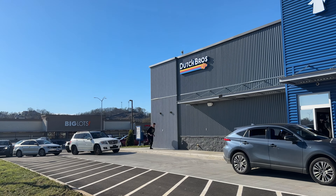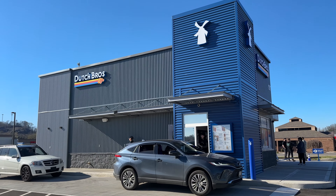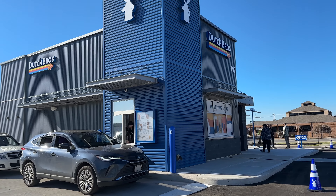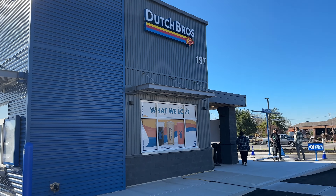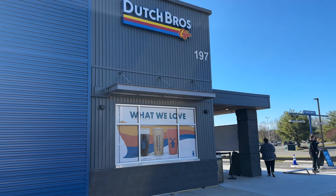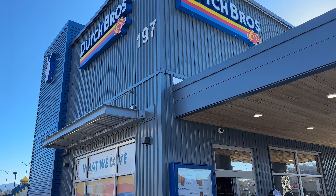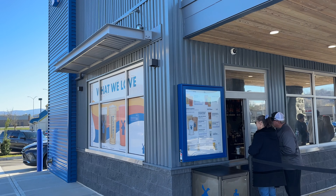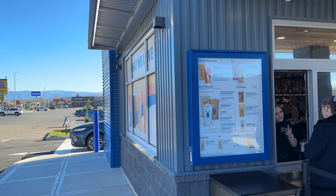We've arrived at Dutch Bros, and there are two ways that you can order — either through their drive-through, or they do have a little walk-up window that you can order. There's no inside seating at this particular location. We wanted to take a moment and go through the menu with you, so one of the operators is here, Easton. He's going to chat with Bree and break down all the options here on the menu.